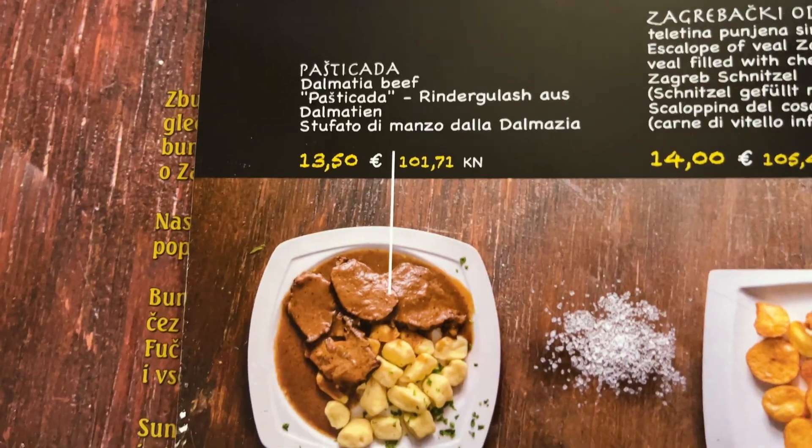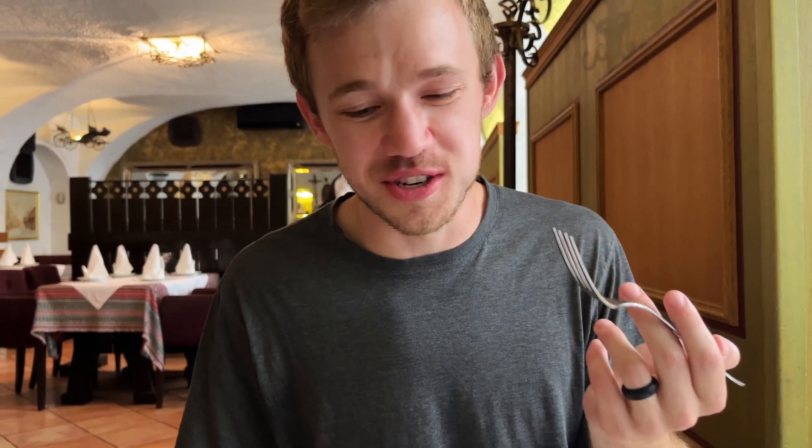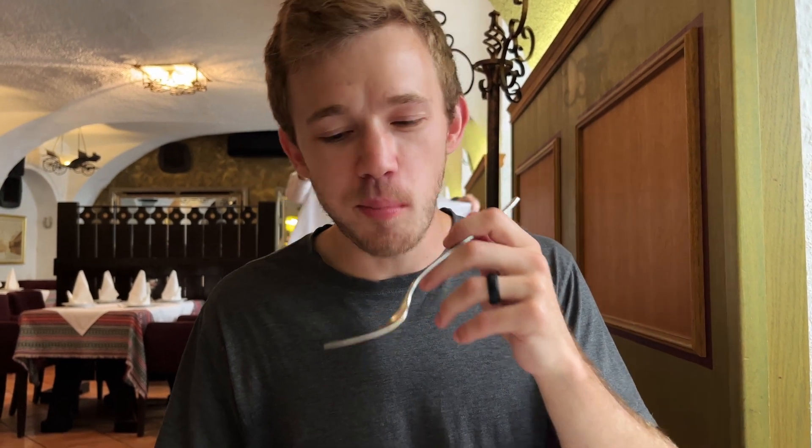We also got some Dalmatian beef, which is a roast with some dumplings, and this is exactly the kind of food we were both hoping for. It's very reminiscent of food in Prague. That roast is phenomenal — it's like a chuck roast with so much flavor, and there's some paprika in it which is amazing. The dumplings are super tender, so is the beef. That was an amazing lunch. For the soup, the beef, and two espressos it was 22 euros, and we also got a ton of leftovers.